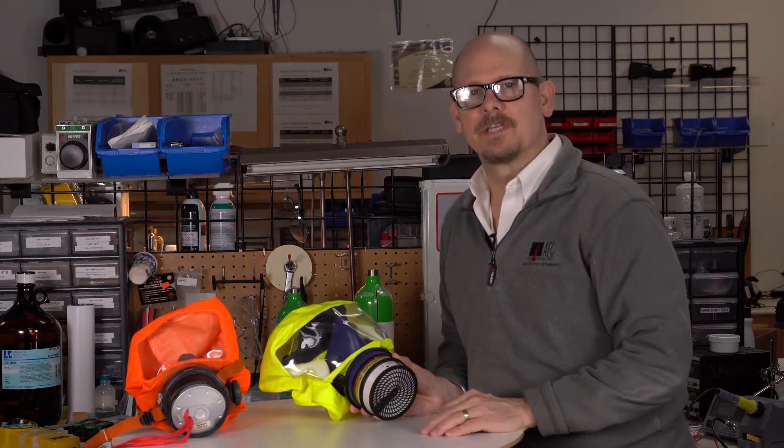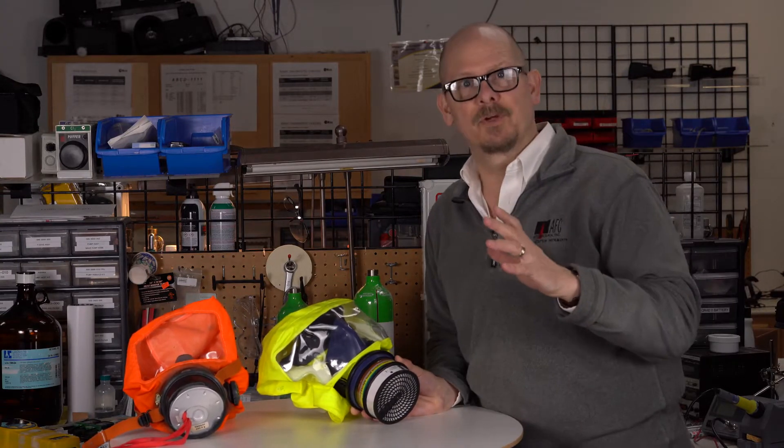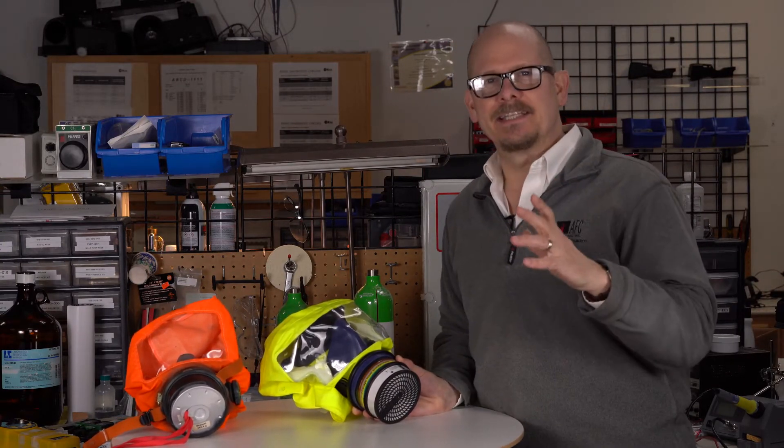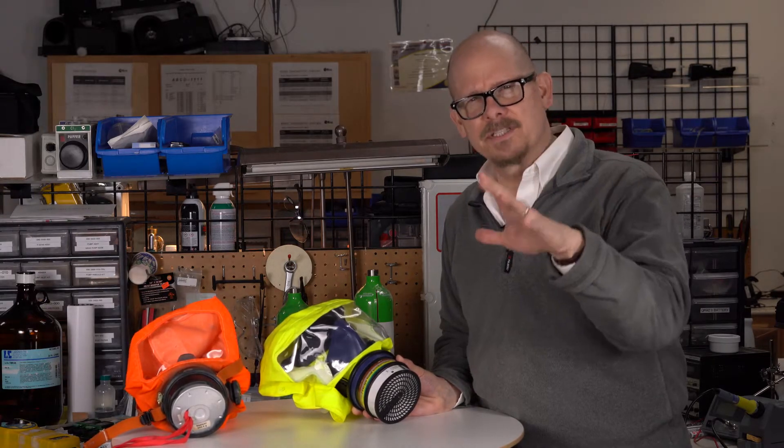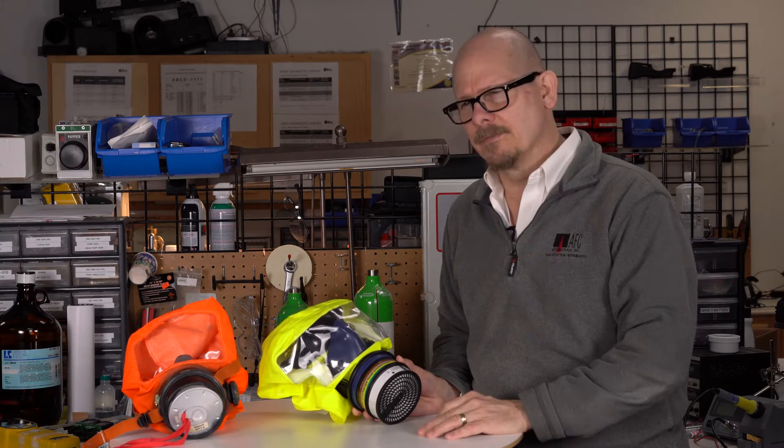Hi everybody, this is Jim Sinesco with AFC International, and today I want to talk to you about an interesting little product for respiratory protection with all the craziness going on in the world with the flus and all that. We've been focusing in on those respirators and protection from the flu.